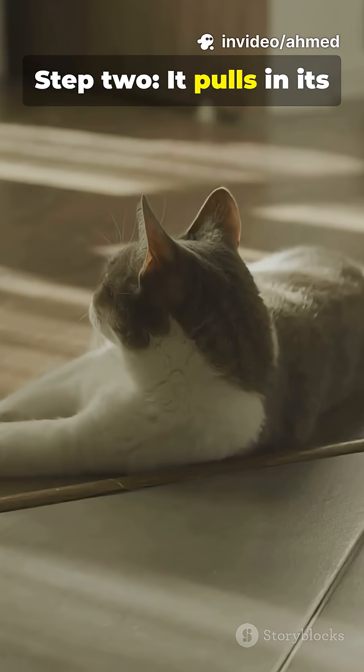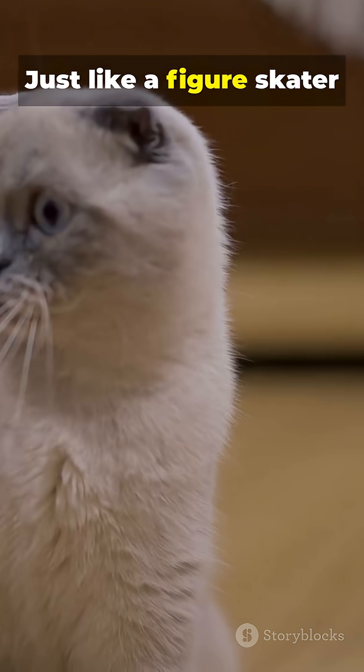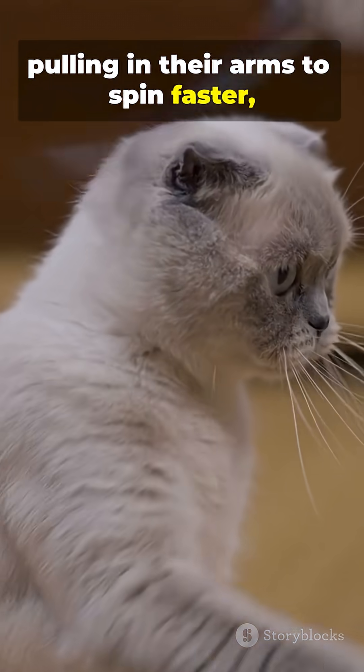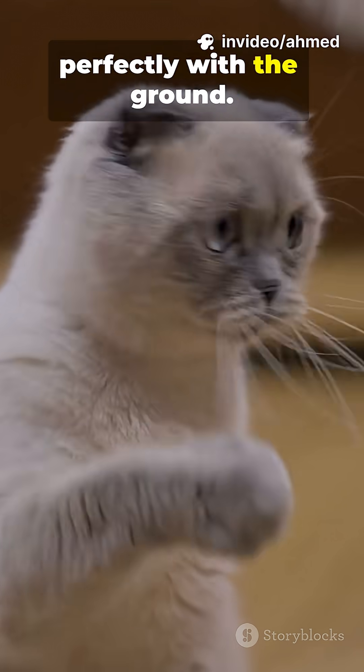Step two: it pulls in its front legs and stretches out its back legs. Just like a figure skater pulling in their arms to spin faster, the cat adjusts the speed of its rotation to line up perfectly with the ground.